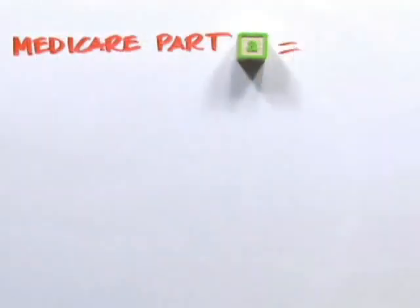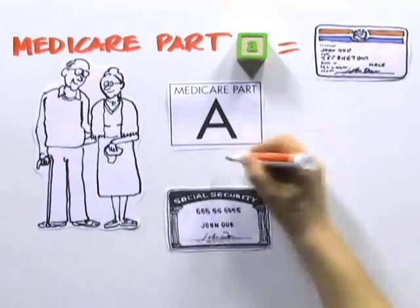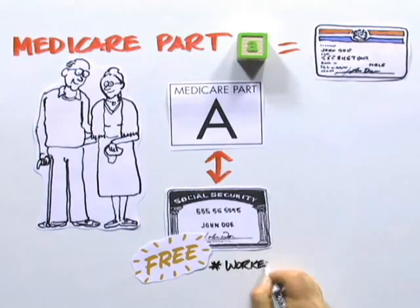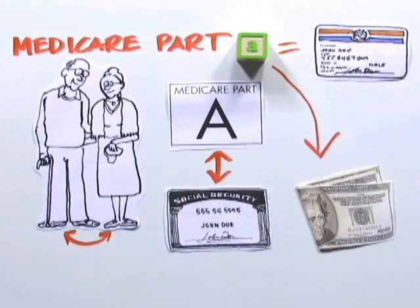Part A is the hospital insurance that most Americans qualify for when they reach age 65. Gary's parents will automatically be signed up to receive Medicare Part A when they sign up for Social Security. Medicare Part A is free when you've worked for at least 10 years in Social Security or Medicare-covered employment, or you may be eligible through a spouse. Even if you're not eligible for free Part A coverage, you may still be able to purchase it for a premium.